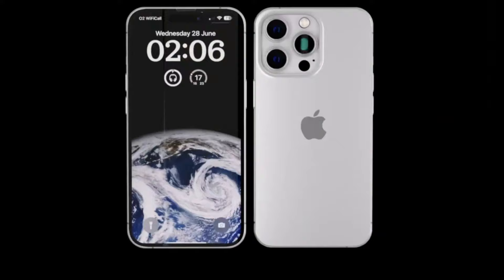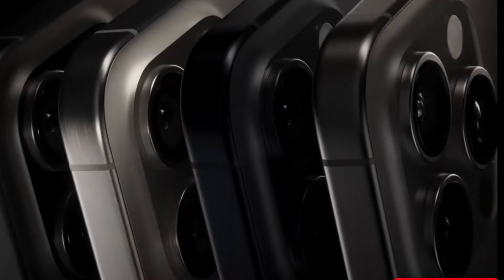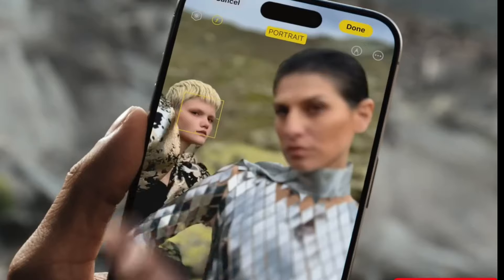Hey tech fans, welcome back, where we dive deep into the latest and greatest in the world of technology. Today, we're focusing on the iPhone 16 Pro and a significant potential upgrade that's got everyone talking — its improved zoom capabilities. So let's jump right in.